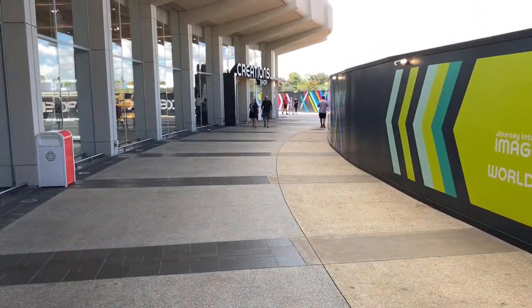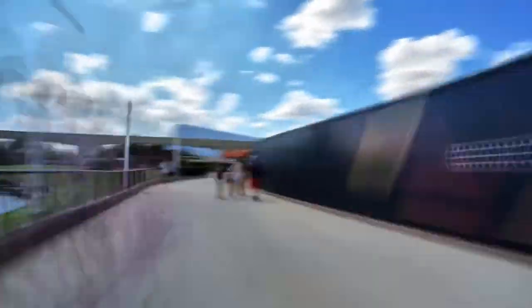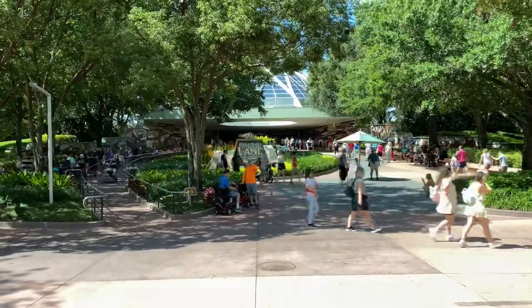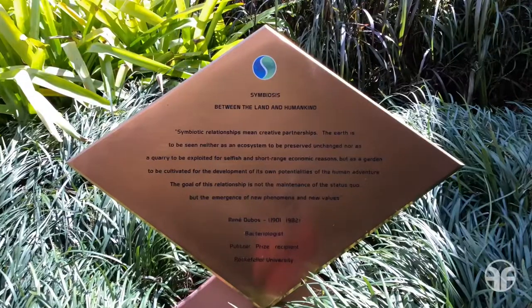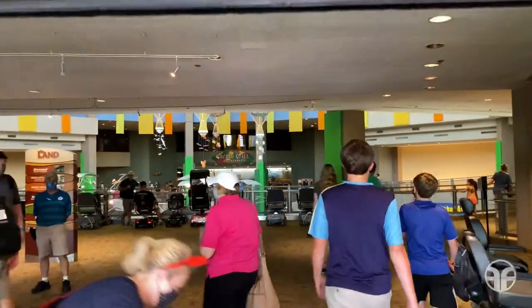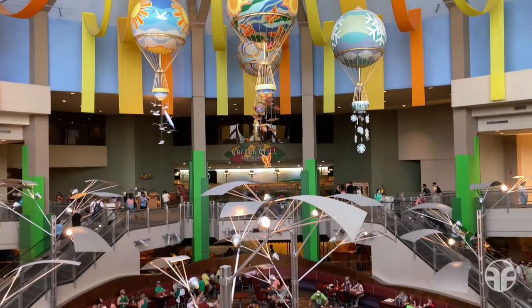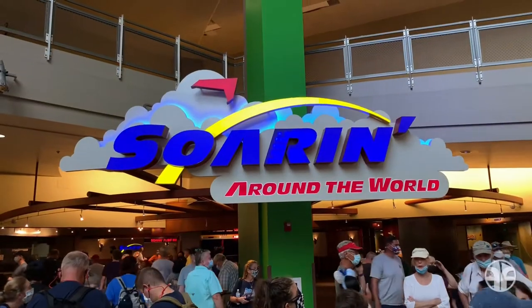Follow this pathway over to World Nature. We've made it to the Land Pavilion. Symbiosis between the land and humankind. Let's go inside! Awesome Planet is located inside the Land Pavilion in World Nature. This pavilion is also home to the attractions Living with the Land and Soaring Around the World.